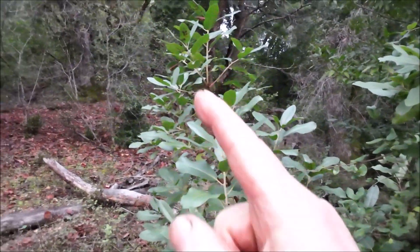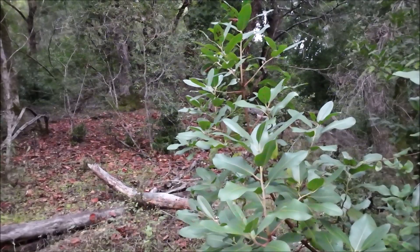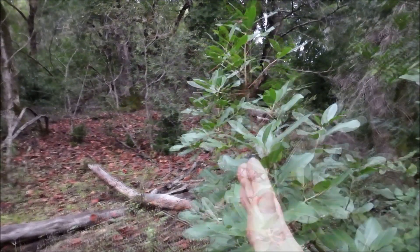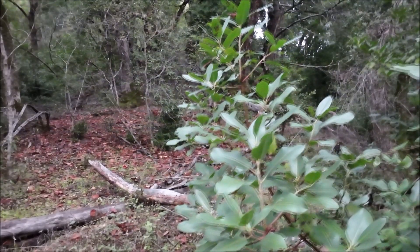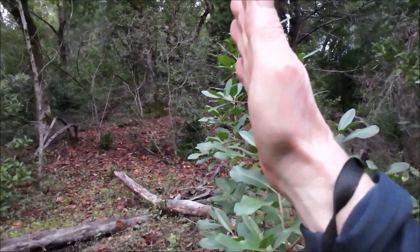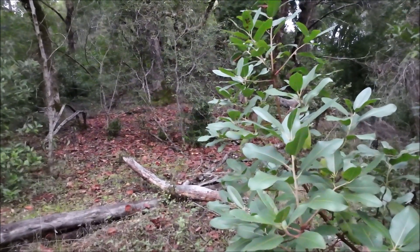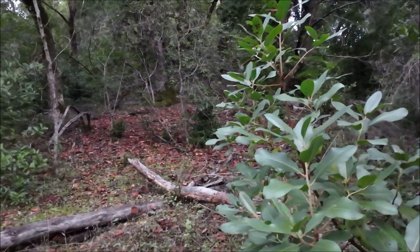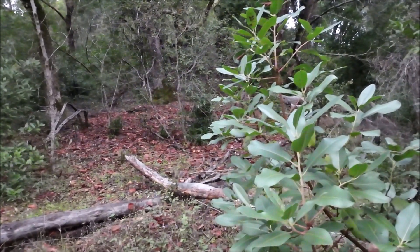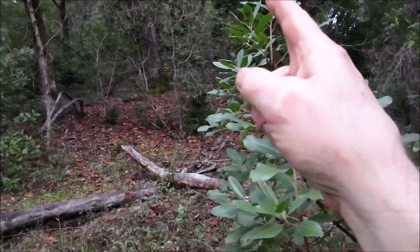Up at the top of this ridge there's something really interesting on the hillshade map. This is one of the routes to get up there. That thing on the hillshade map is literally on the nose of this ridge — it's up probably over 2,000 feet, so it's a fair climb. I just wanted to get a feeling for what this ridge is like.